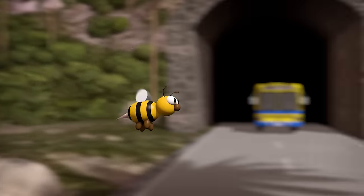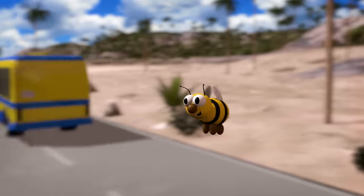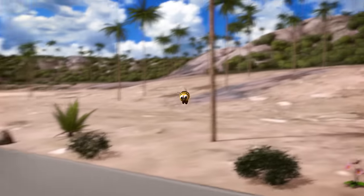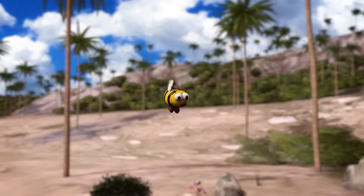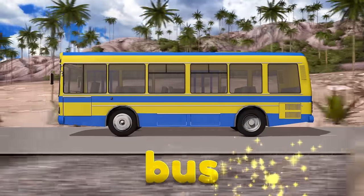Look out Bob, here comes a big bus! Whoa, that was a close one! Bob should really look both ways before crossing the street. Hey, the word bus also starts with the letter B.